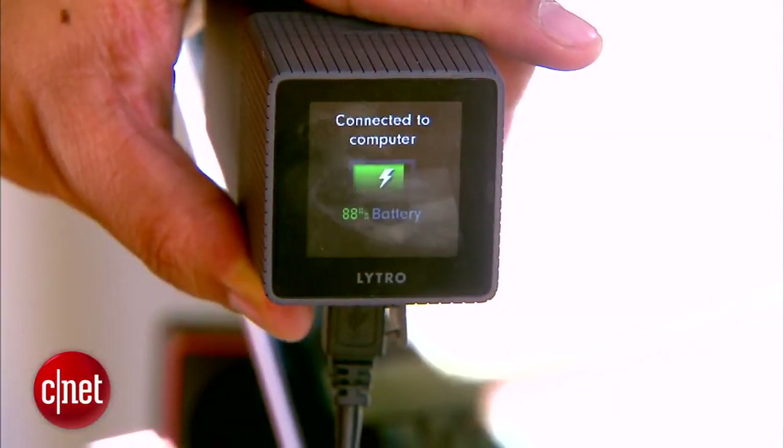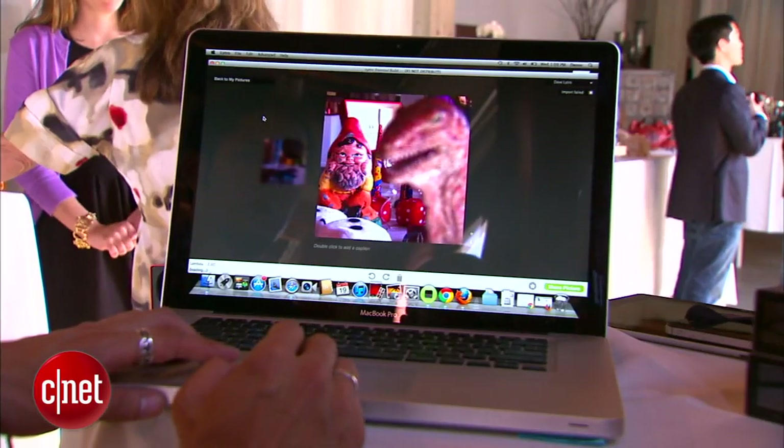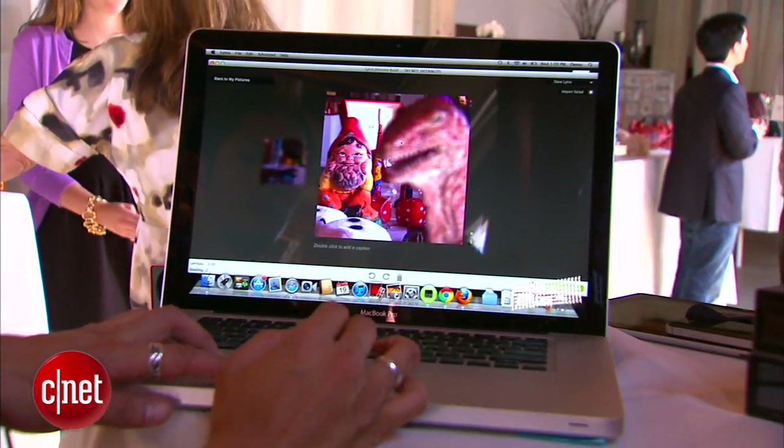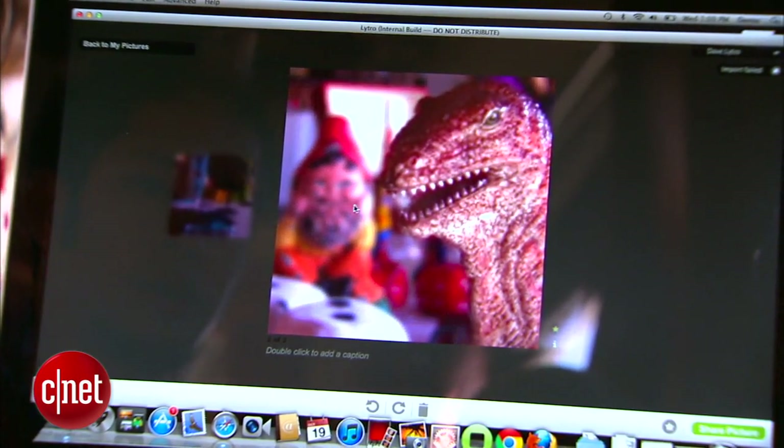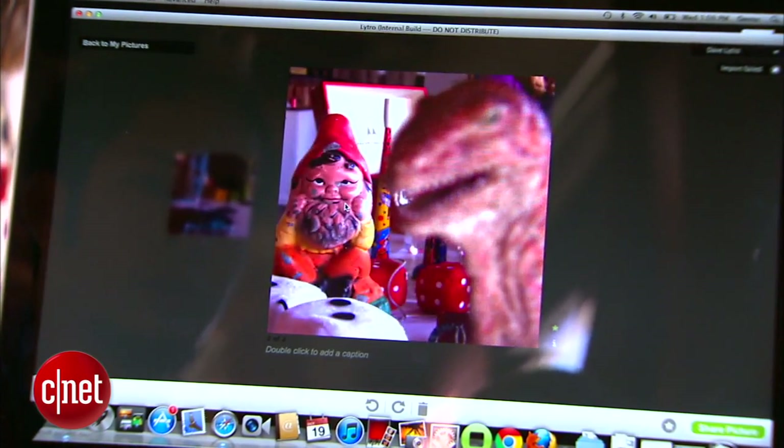Some of the specs: it includes an 8x optical zoom and an F2 constant aperture — really unheard of in any camera this size. Once you have the pictures, plug it into your PC or Mac, and the included software allows you to manipulate the picture. No matter what you take, after the fact you'll be able to choose what you want to focus on. Really crazy, amazing stuff.